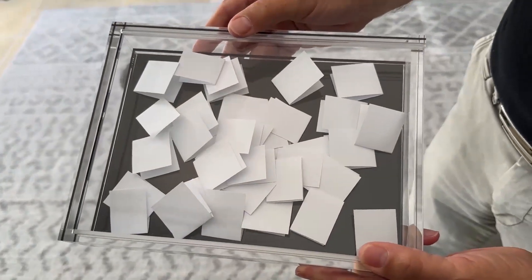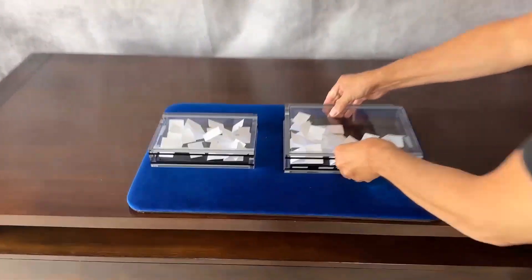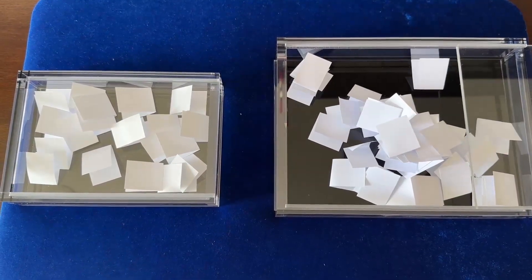Something big has happened to the crystal billet box — bigger than the confines of my home studio. Take a look next to the original model. There's 20 slips in there, and there's 40 slips here, and they've all been switched.